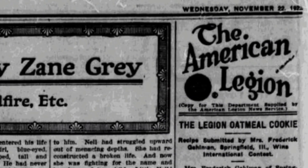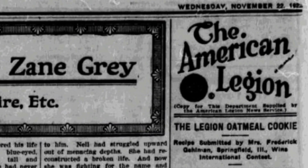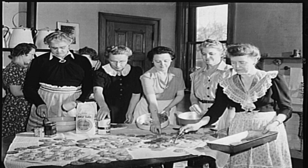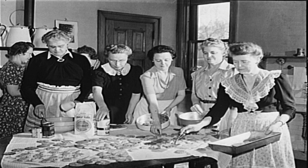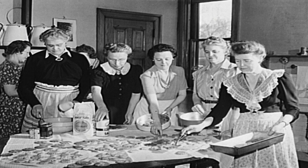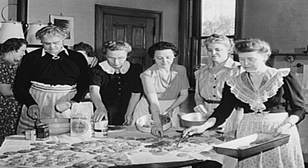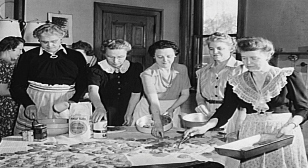The headline is 'The Legion Oatmeal Cookie.' The sub-headline is: recipe submitted by Mrs. Frederick Gelman of Springfield, Illinois wins international contest. Mrs. Frederick Gelman of Springfield, Illinois presents the national cookie to the country. Of the 400 recipes which have been pouring into national headquarters of the American Legion Auxiliary during the past two months, the Gelman oatmeal cookie has been selected to fill the jars in military hospitals throughout the United States.